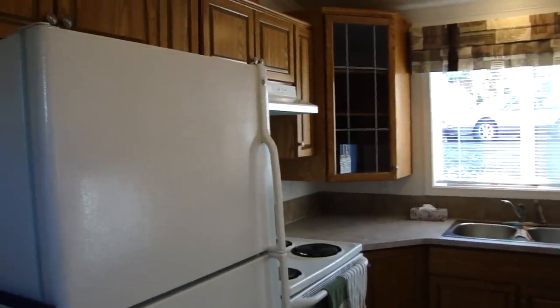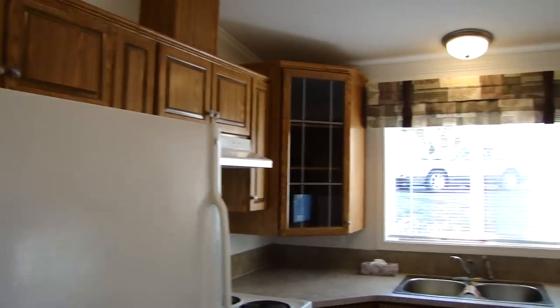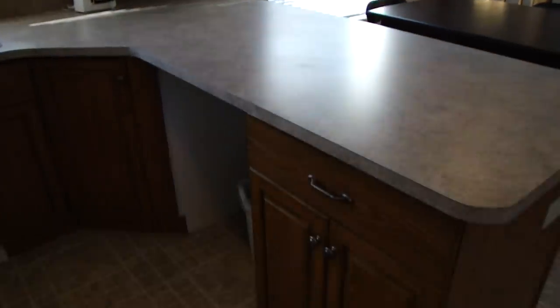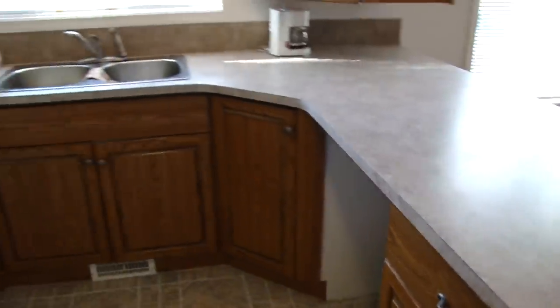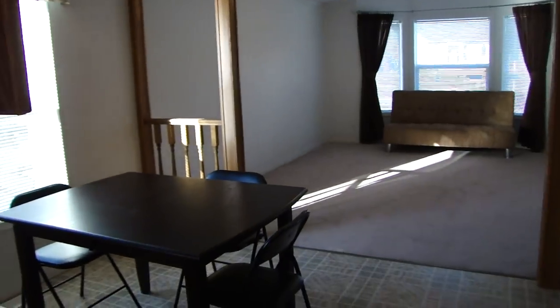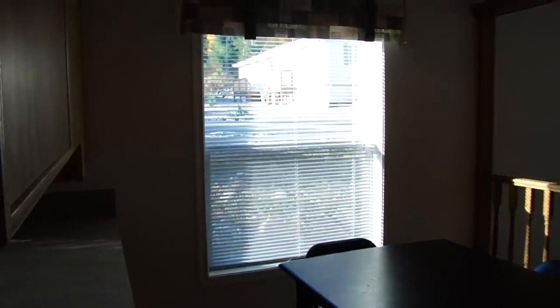You're greeted by a nice, well-appointed kitchen with a nice bright kitchen window. Lots of counter space and new cupboards and appliances also. This is a fairly new home with lots of light.